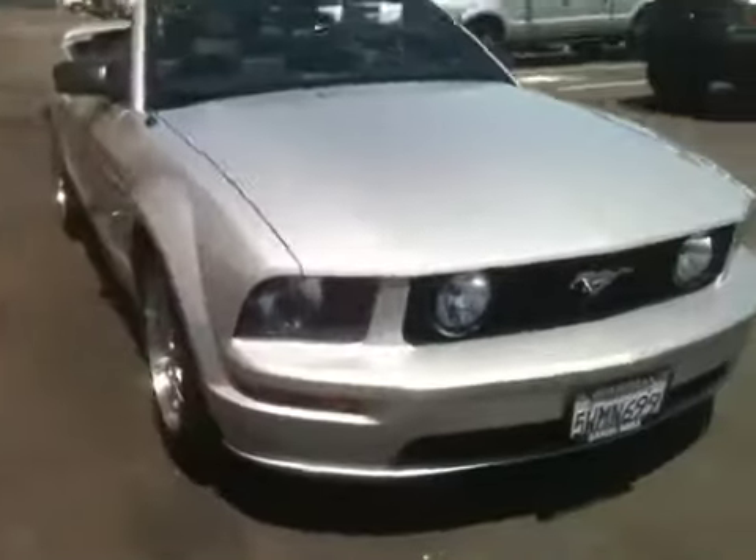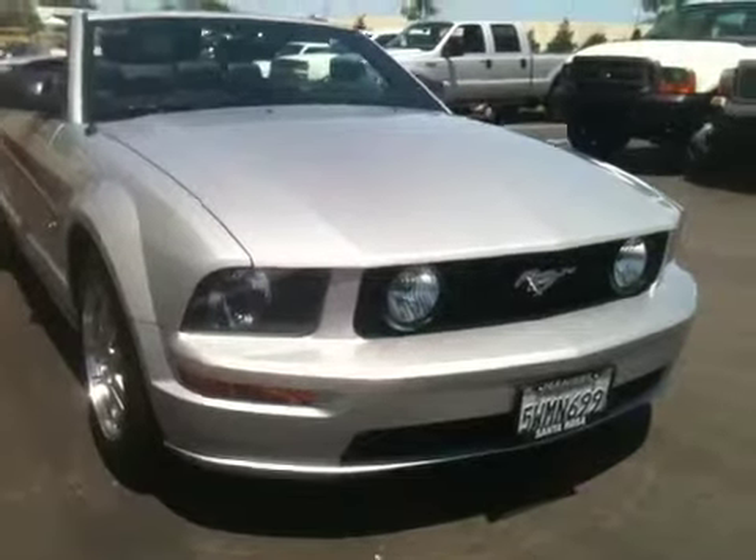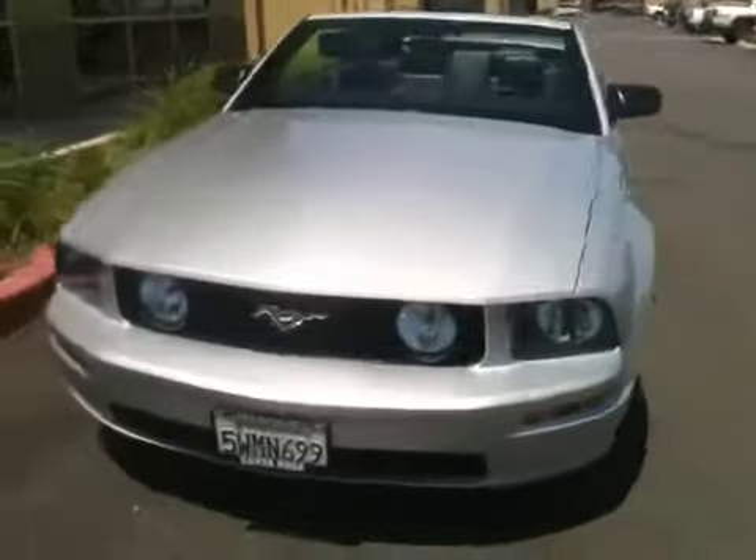It's a GT model. With the GT you get the 4.6 liter V8 motor, dual overhead cams. You get the fog lamps all built into the grill, and of course the dual stainless tipped exhaust.